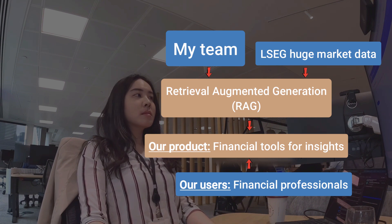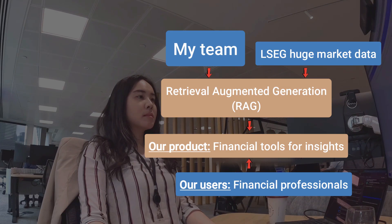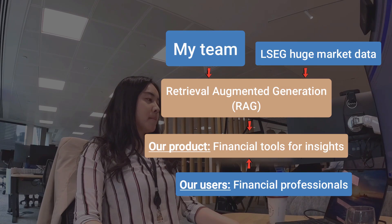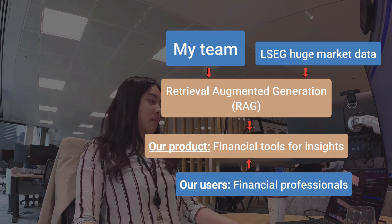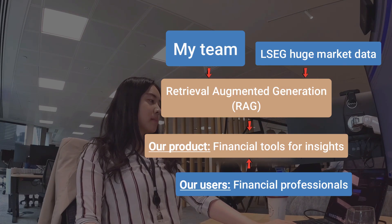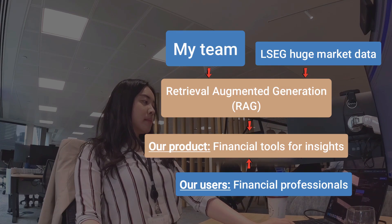LSAC is a massive financial data provider. Our data covers everything from market data to financial reports, news, and analytics. We're building products that use AI chat to give our customers reliable and well-supported answers rendered by a large language model.